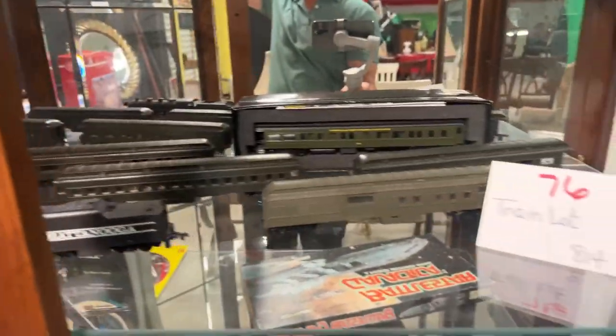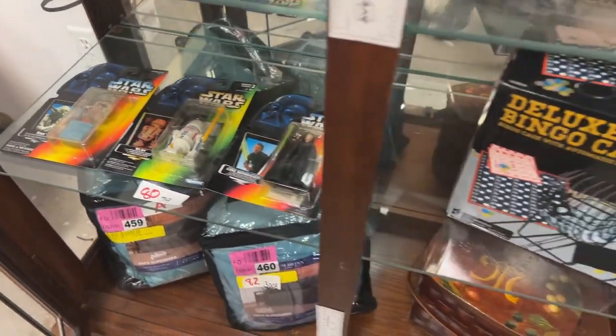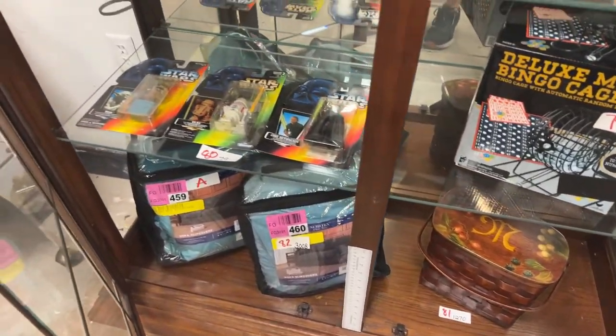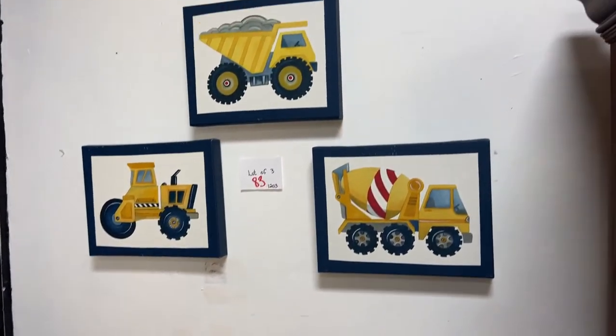We have more trains — a whole lot of them. Battlestar Galactica, Harley books, Star Wars pieces, some really cool Star Wars dolls, Bingo. We have some bedding and sofa slipcovers. We have another one of the home chamber pots, some vintage chairs, and some really cool dump truck and construction art for the kids' rooms.